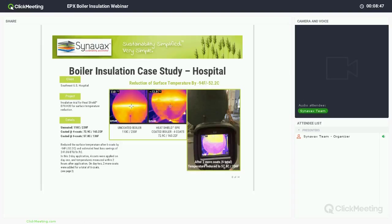On day one, four coats were applied to the boiler end. Right after it dried — roughly two hours — they measured a temperature difference from 110 degrees Celsius (230 Fahrenheit) down to about 72.9 degrees Celsius (163.22 Fahrenheit). They wanted safe-touch temperature, which is right around 140 Fahrenheit or 60 Celsius, so they came back the next day and added two more coats. That brought it down from 230 Fahrenheit to 136 Fahrenheit — a difference of 94 degrees Fahrenheit, or from 110 down to 57.8 degrees Celsius.